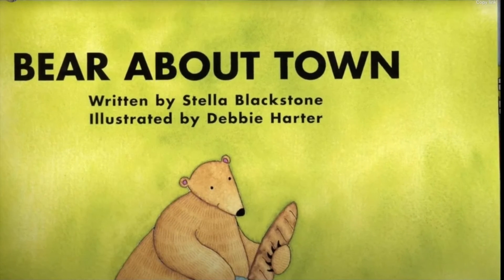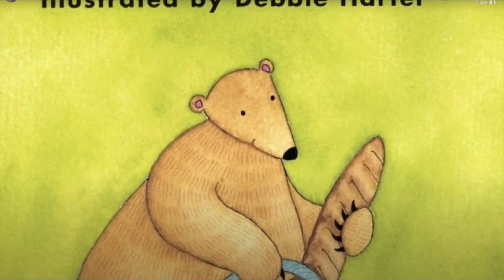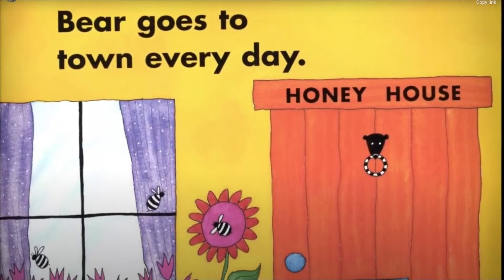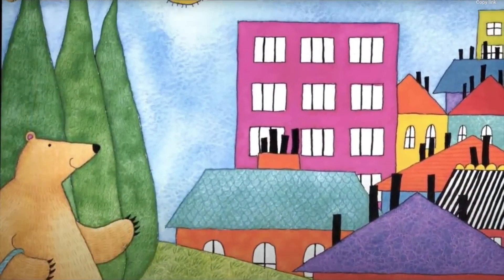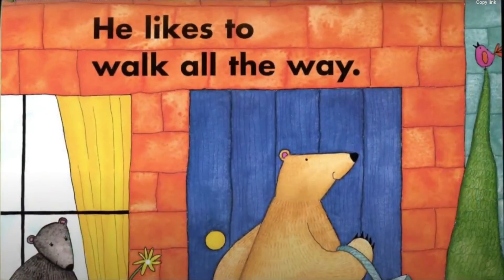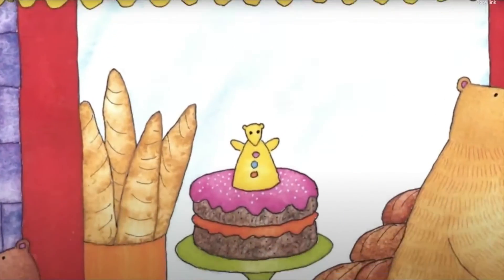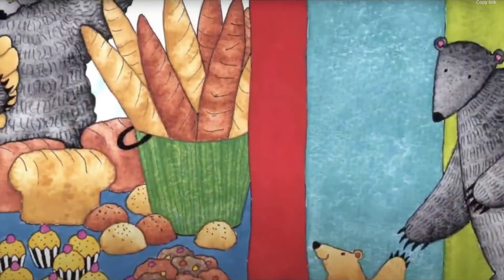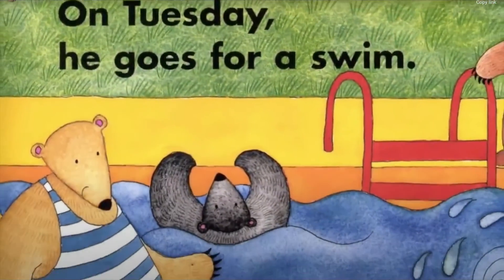Bear About Town, written by Stella Blackstone and illustrated by Debbie Harder. Bear goes to town every day. He likes to walk all the way. On Monday he goes to the bakery. On Tuesday he goes for a swim.